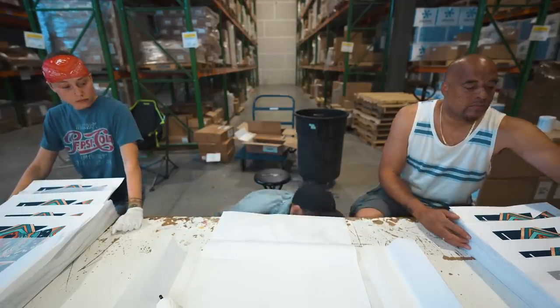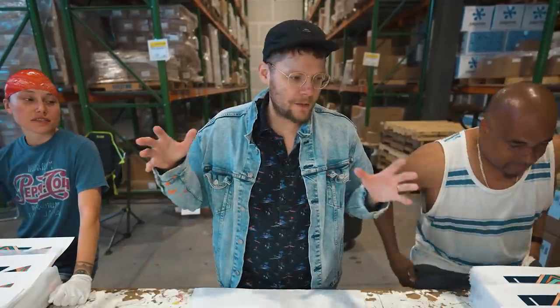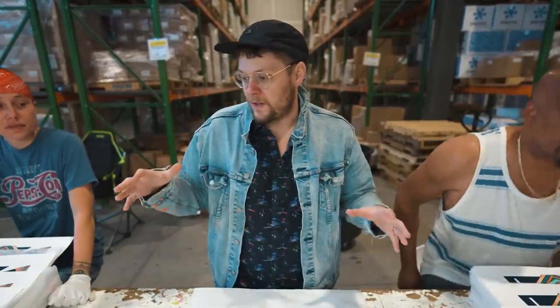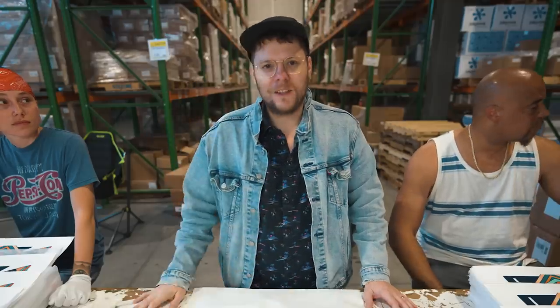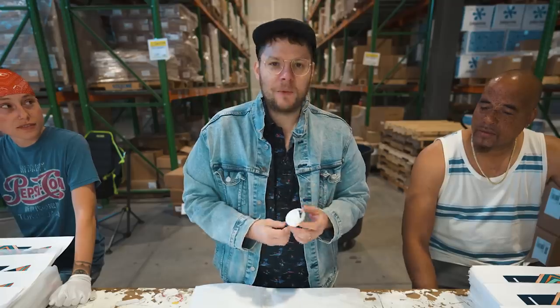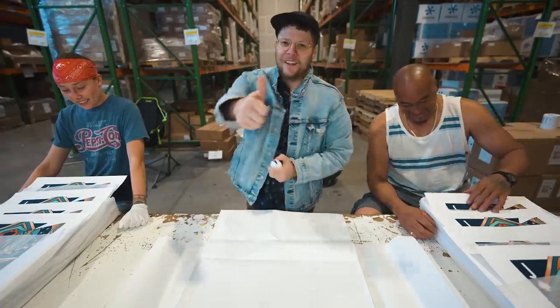Day five — stayin' alive. We're still signing these Giclées. We're almost done with the Jack of Spades, which was the biggest, most highly ordered version of this print. Once we get done with this, everything else is less — that's like a little baby achievement. I've been signing prints for five days. Let's keep going.